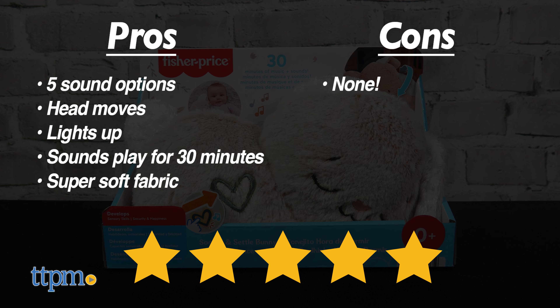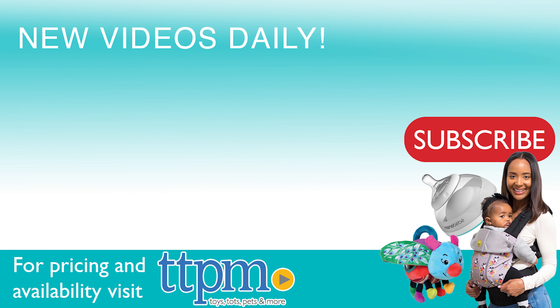I don't have any cons, so I give this five stars.